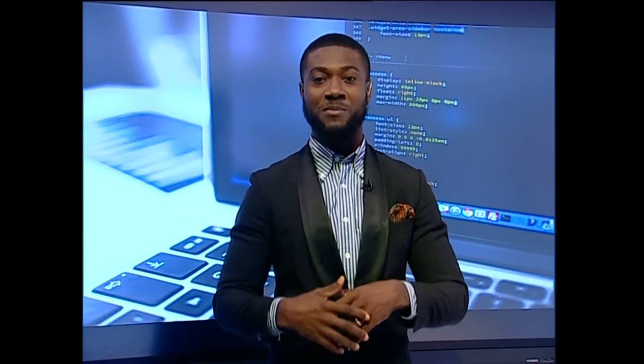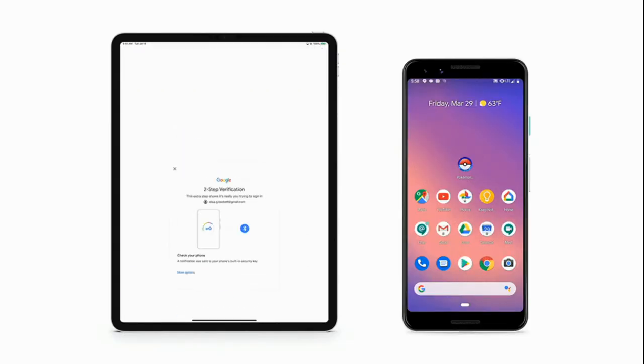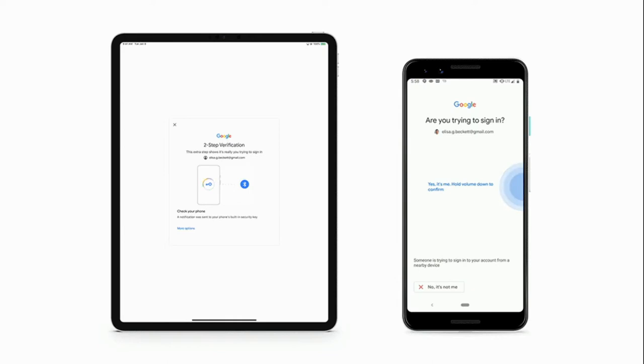Whether you use a laptop, a desktop, or a mobile phone, security is important. That's why all the manufacturers ask you to set a password. There are also a lot of AI enhancements when it comes to keeping your stuff secure.